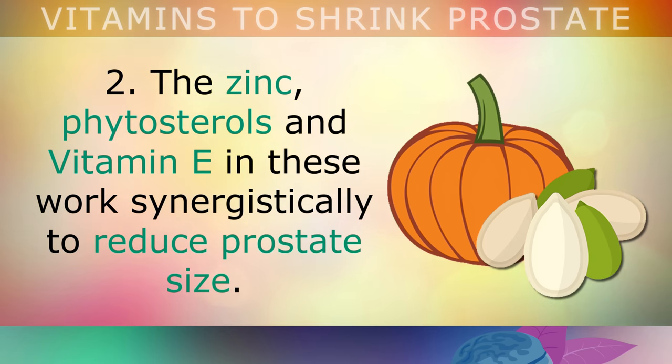Step 4: start performing high intensity interval training. Just 10 minutes of HIIT twice per week can dramatically improve testosterone levels in men, helping to reduce other anabolic hormones like DHT, estrogen and insulin, which could be contributing to prostate enlargement. Exercise will also help you burn excess sugar in the blood, which could also be contributing to inflammation in the prostate.